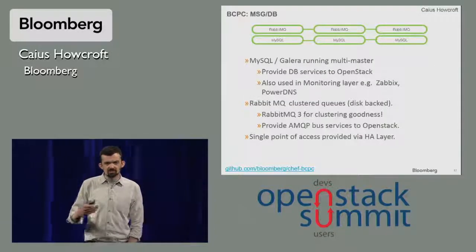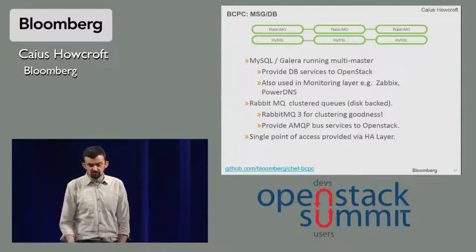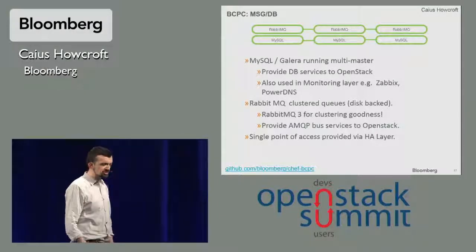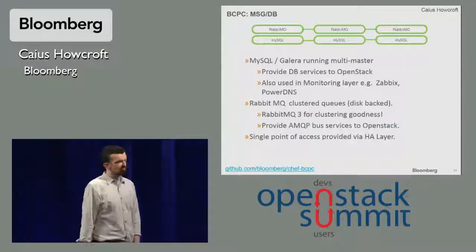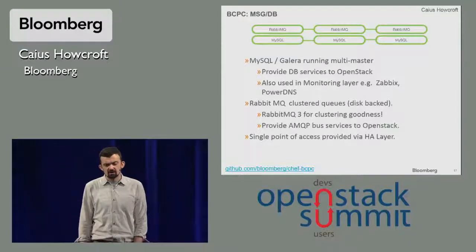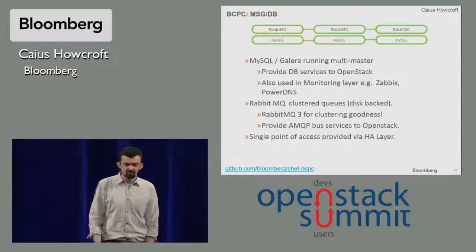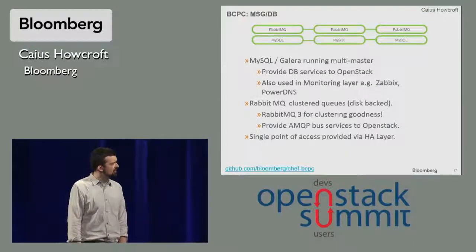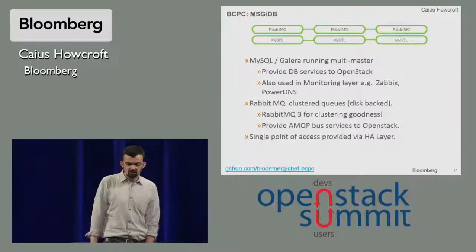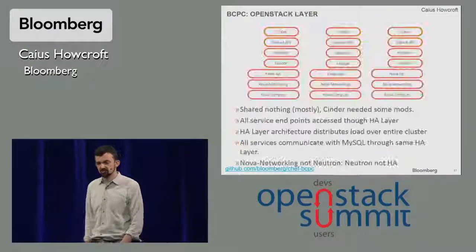The next layer up is our messaging and database layer. We use MySQL Galera in multi-master mode, which provides database services for OpenStack and also for some of the higher layers such as monitoring, PowerDNS, and a few other bits. Our Rabbit layer uses RabbitMQ 3 for clustering — all clustered queues, disk-backed — and that provides the queuing service for OpenStack. We provide a single point of access to these services through our high availability layer.